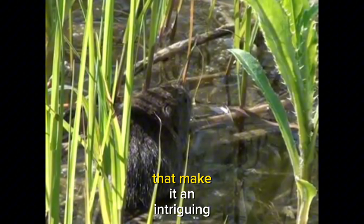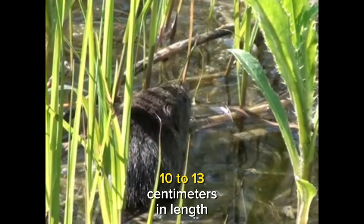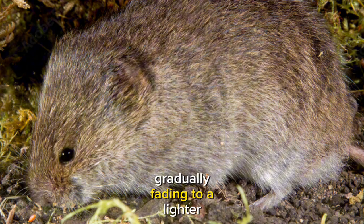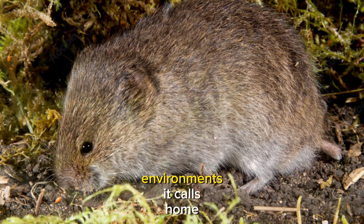Measuring approximately 4 to 5 inches (10 to 13 centimeters) in length, not including its short tail, the bog lemming has a distinctive appearance. Its fur is typically brown or reddish brown on the upper side, gradually fading to a lighter color on its underside. This coloration helps it blend into the wetland environments it calls home.